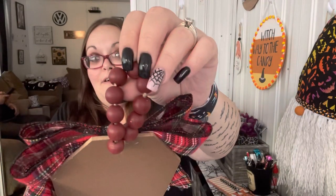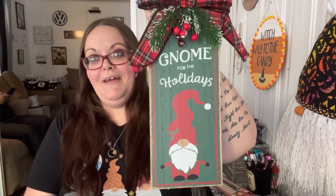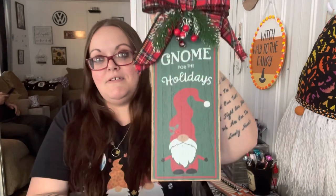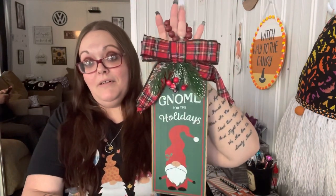Then I found this cute sign and I had to get it. It has a bead hanger and a plaid bow, it says 'Known for the Holidays,' and has cute greenery with berries. It was $7.48, but I had to have it — I love it.